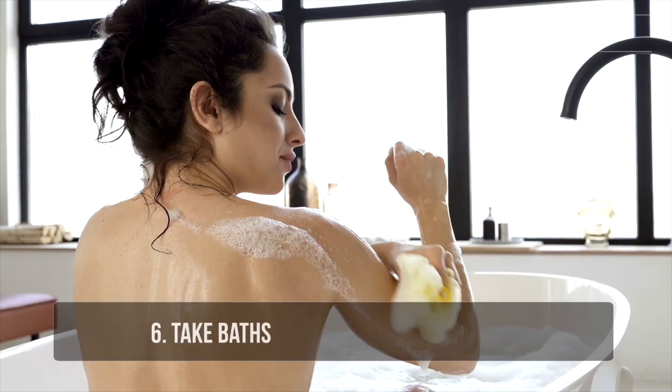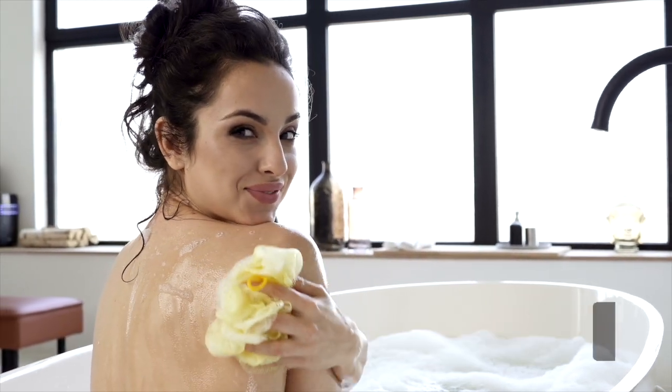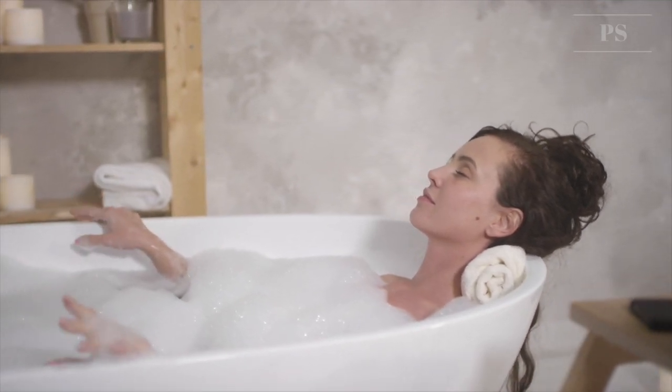Tip 6: Take baths. You should consider using a bathtub when taking a bath. A partially filled tub uses less water than all but the shortest showers. Using a bathtub limits the amount of water and you know how much water you have used.